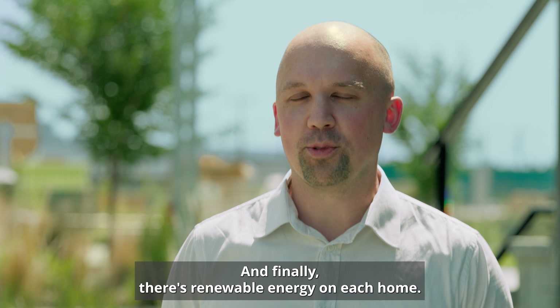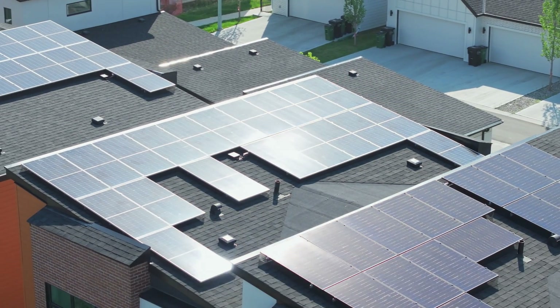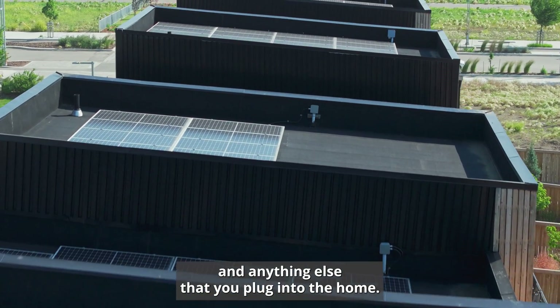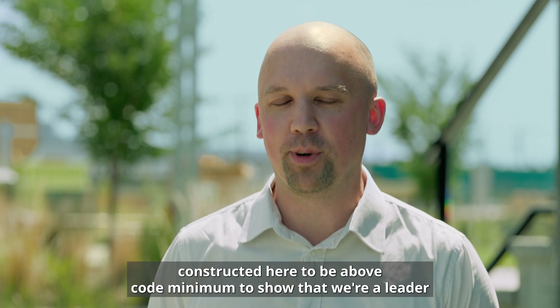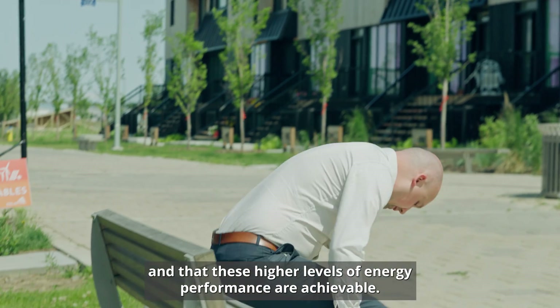Finally, there's renewable energy on each home. A lot of homes now will have solar panels or some sort of renewable energy on the roof in order to offset all the energy consumed by your appliances, your lights, your computers, and anything else you plug into the home. The intent is always to keep the homes and buildings constructed here above code minimum — to show that we're a leader and that these higher levels of energy performance are achievable.